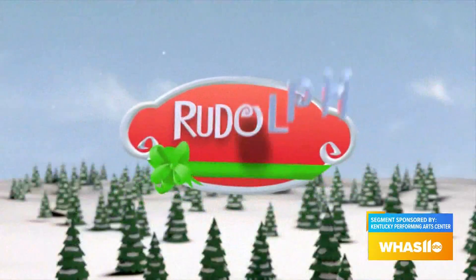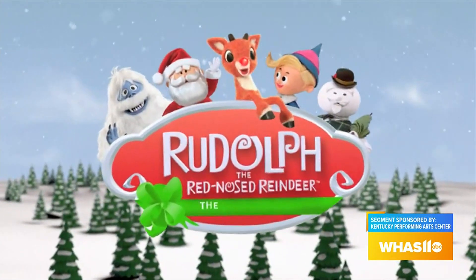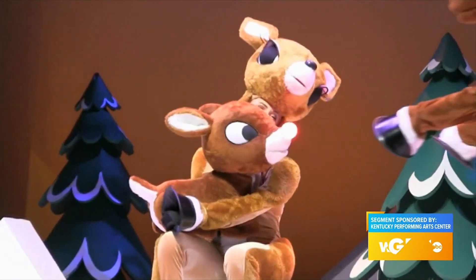Well, Rudolph the Red-Nosed Reindeer is a nearly 60-year-old Christmas television tradition. I grew up watching it, and so many people have grown up watching it. This stage performance is really remarkable because it recreates the entire look of the stop-motion animation Rankin-Bass production on stage — a mixture of live actors, costumes, and puppets as well.